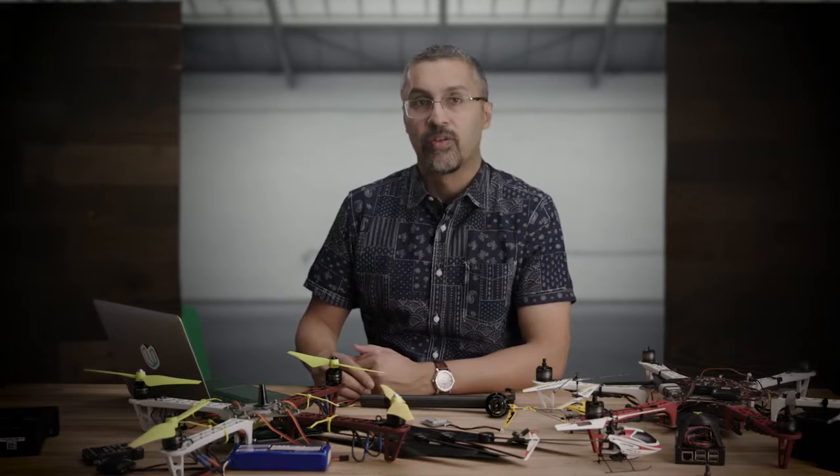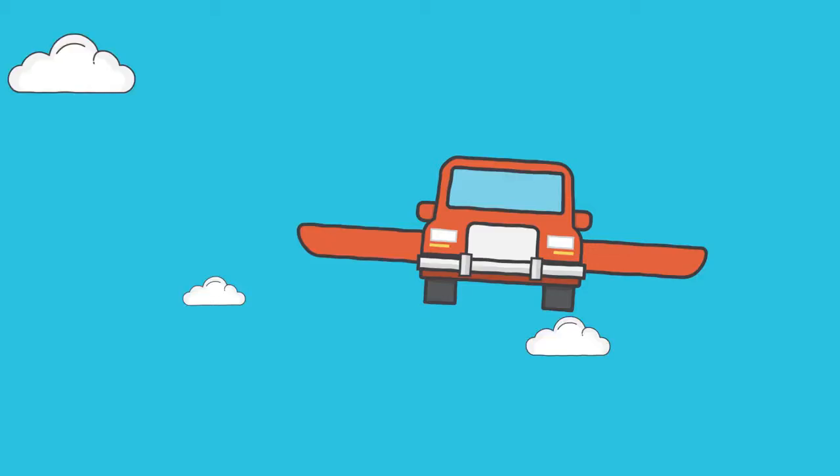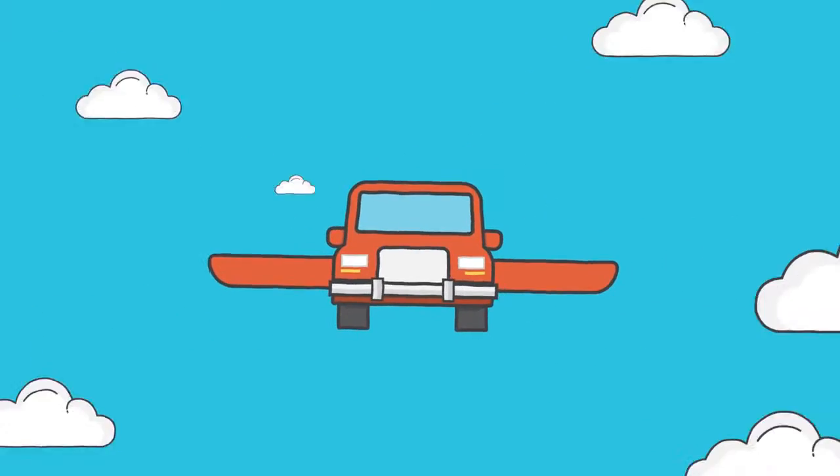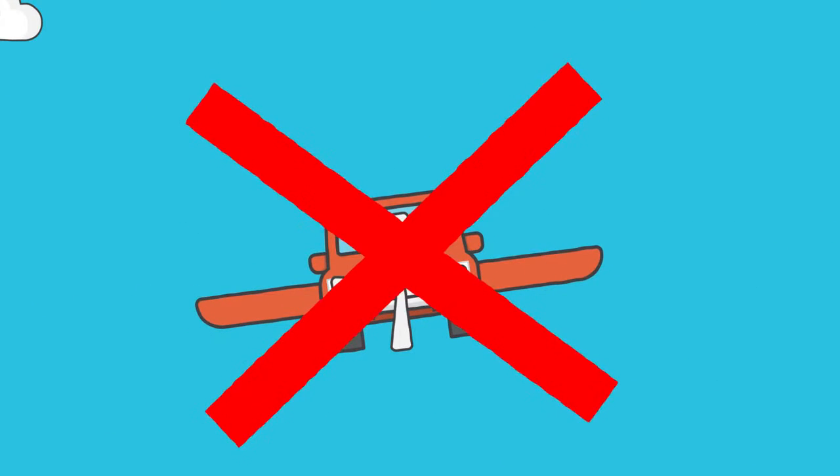There's a huge variety of aircraft designs that could be used to make a flying car. When most people think of flying cars, they often think of literally a car with wings and propellers. In reality, flying cars will not look like this, but it's an interesting starting point.